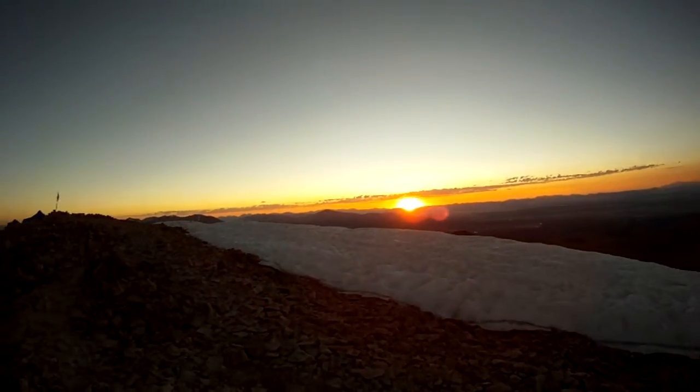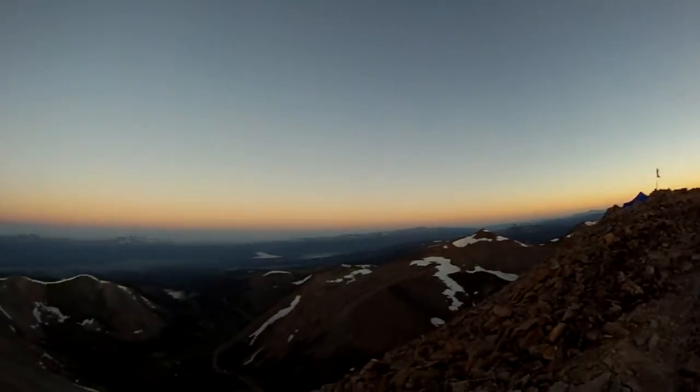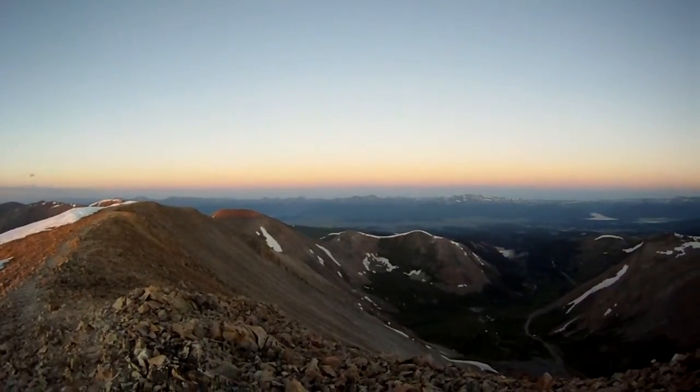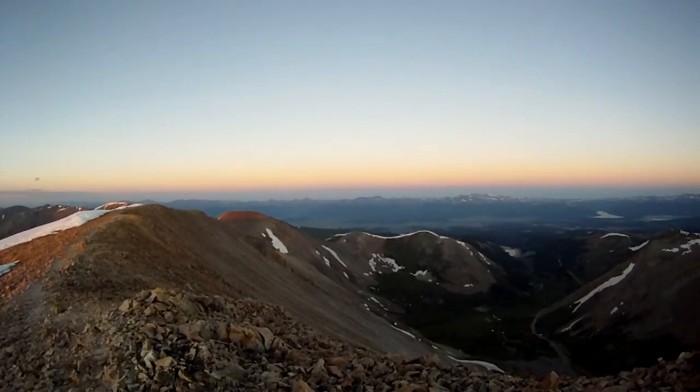There's a lot of snow up here under the summit, a tent set up with an American flag, and some views down into Leadville and Turquoise Lake. The cool thing about this peak is you can see over to Elbert and Massive — I've camped on Elbert a few times.